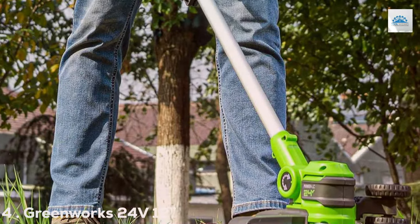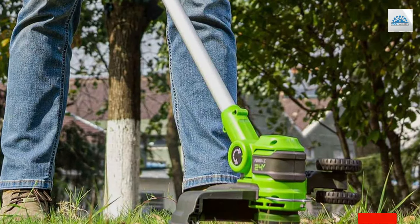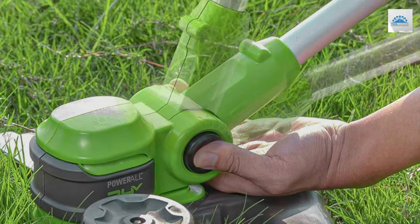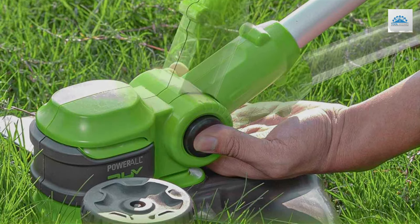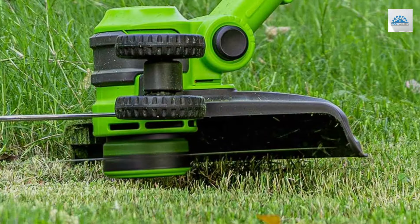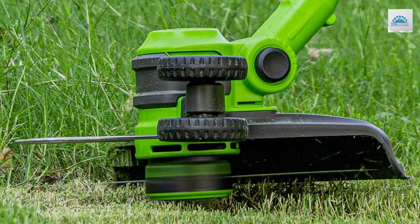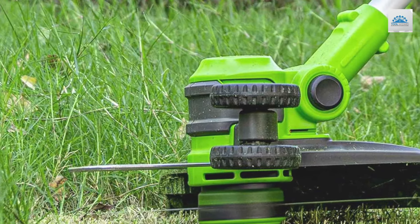Number 4: Greenworks 24V 12" Cordless String Trimmer/Edger Gen 2 2.0Ah. Rounding out our list is the Greenworks 24V 12" Cordless String Trimmer/Edger Gen 2. This trimmer is a blend of performance and practicality, designed for those who need a compact yet effective tool for their gardening needs. Its 12-inch cut path is perfectly suited for various lawn sizes, from small backyards to larger garden areas, ensuring a thorough and efficient trimming experience.